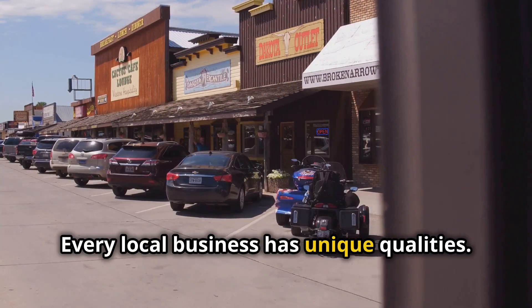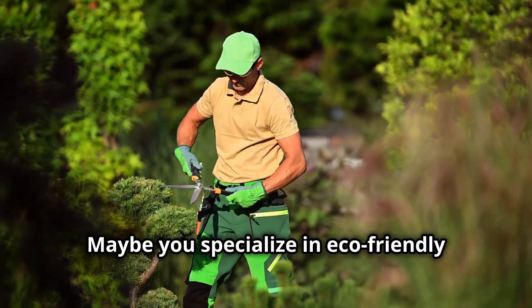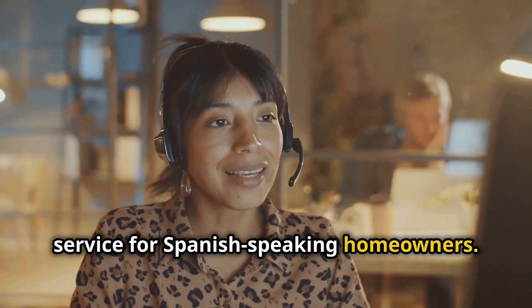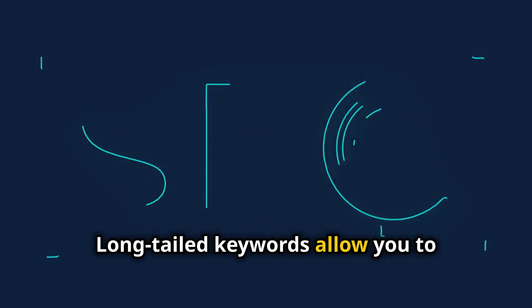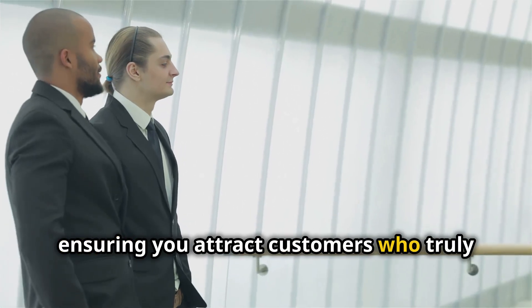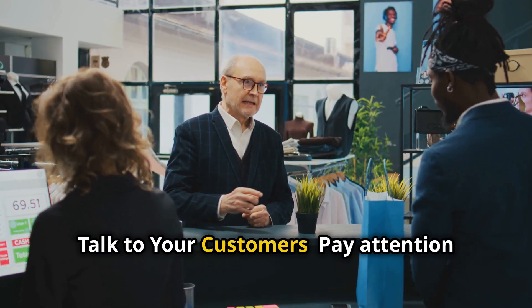Every local business has unique qualities. Maybe you specialize in eco-friendly landscaping or offer bilingual customer service for Spanish-speaking homeowners. Long-tailed keywords allow you to highlight these specializations, ensuring you attract customers who truly value your services.